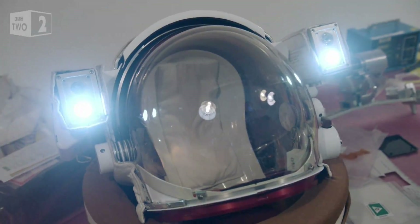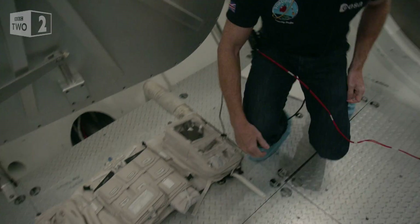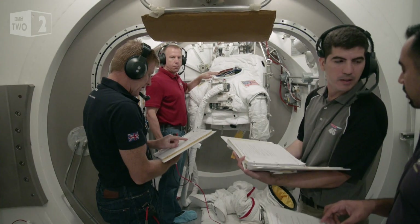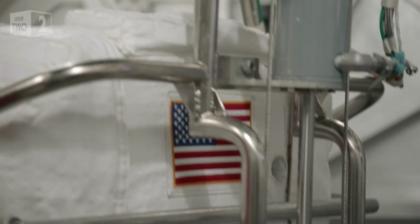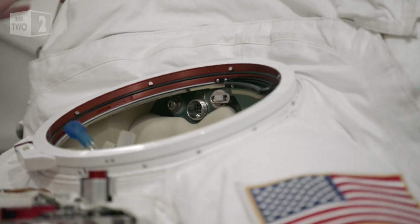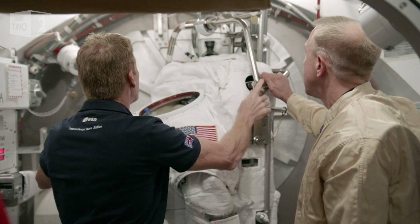Every piece of equipment sent to the space station is rigorously tested to qualify as space hardware. One of the most complex pieces is the EMU. EMU stands for Extra Vehicular Maneuverability Unit, i.e., a spacesuit.